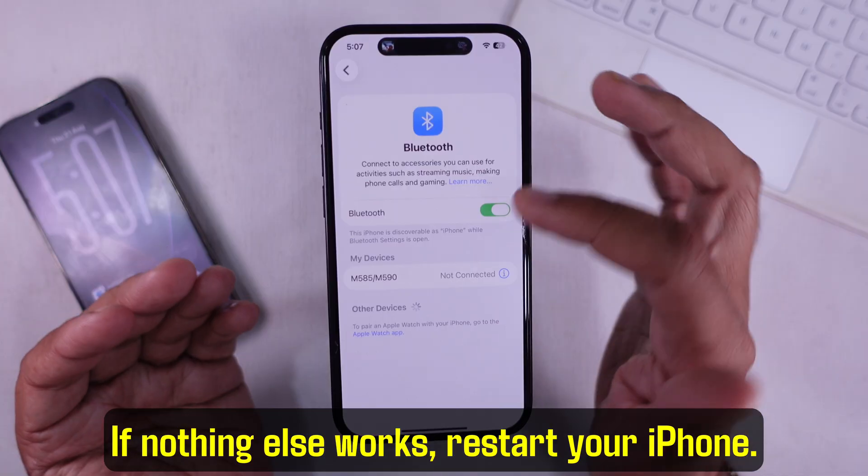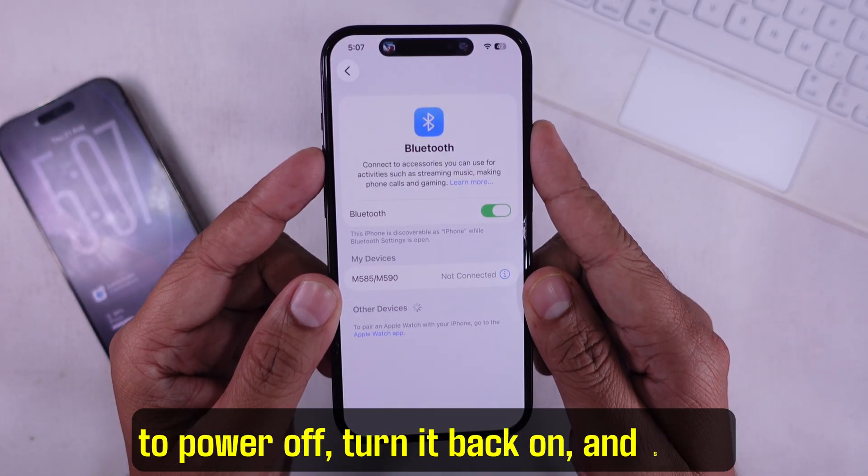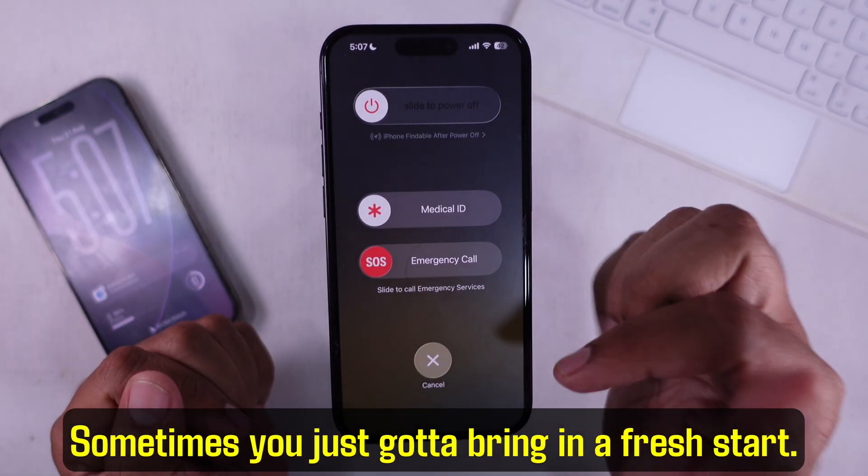If nothing else works, restart your iPhone. Hold down the side button and volume, swipe to power off, turn it back on, and see if the bug clears. Sometimes you just need a fresh start.